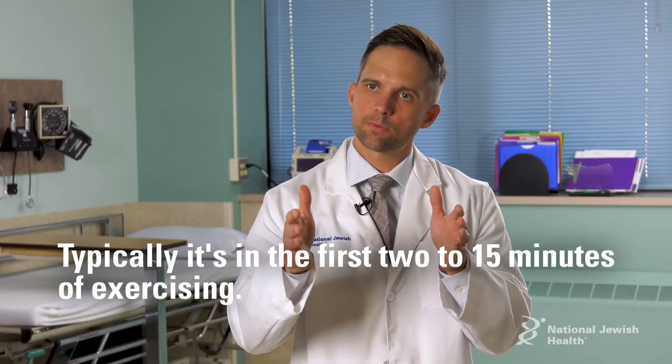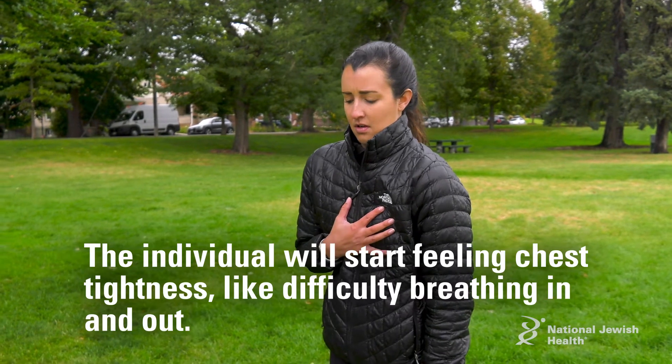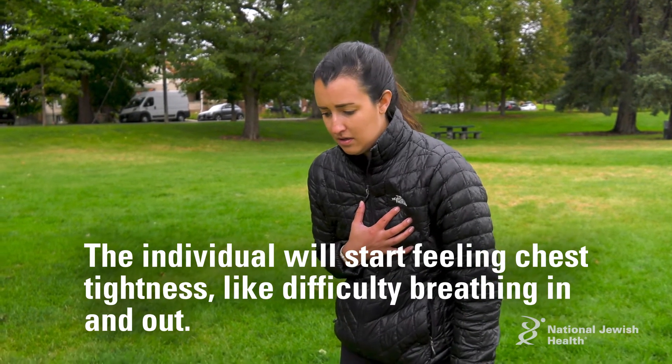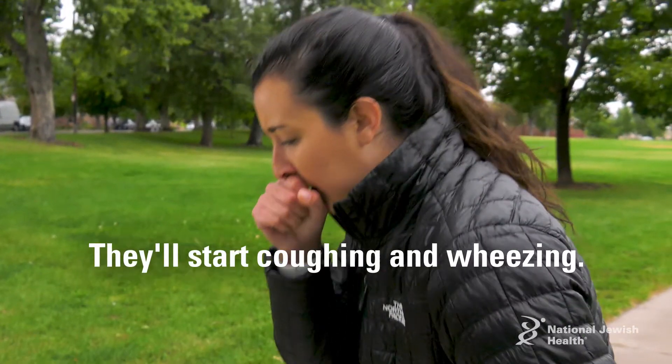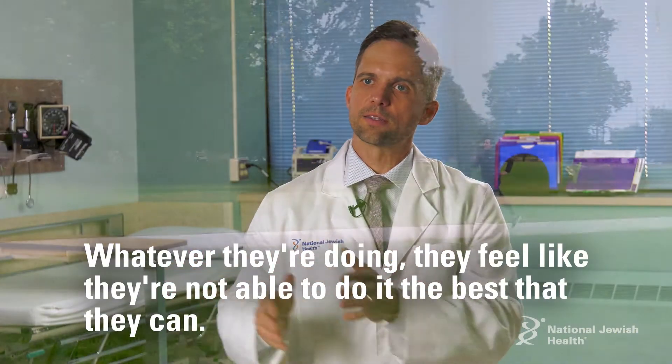Typically, in the first couple of minutes to 15 minutes of exercising, the individual will start feeling chest tightness, difficulty breathing in and out. They'll start coughing and wheezing. Whatever they're doing, they feel like they're not able to do it the best that they can.